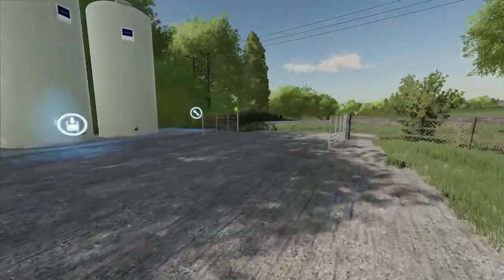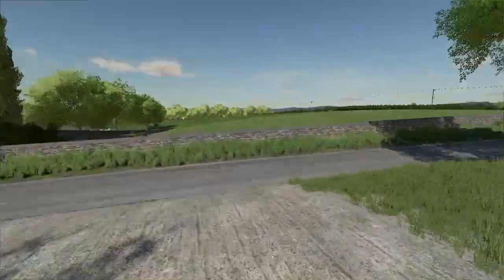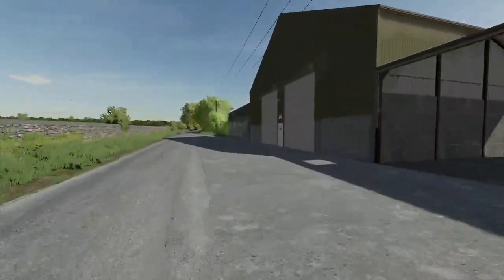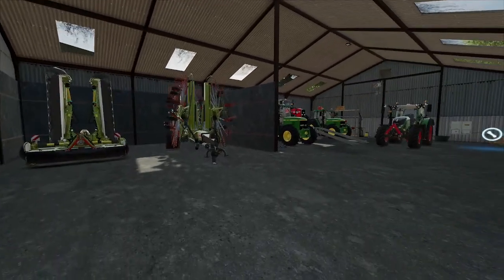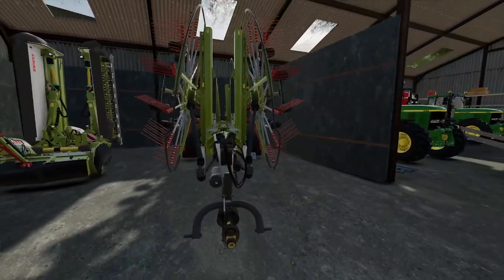My next purchase is a big Chrome Big M 4.50. We've got silage down there that we can sell if we need to but I don't think we will. We've also got this — this is the workshop area — so we've got the Class mowers, the Class road runner.